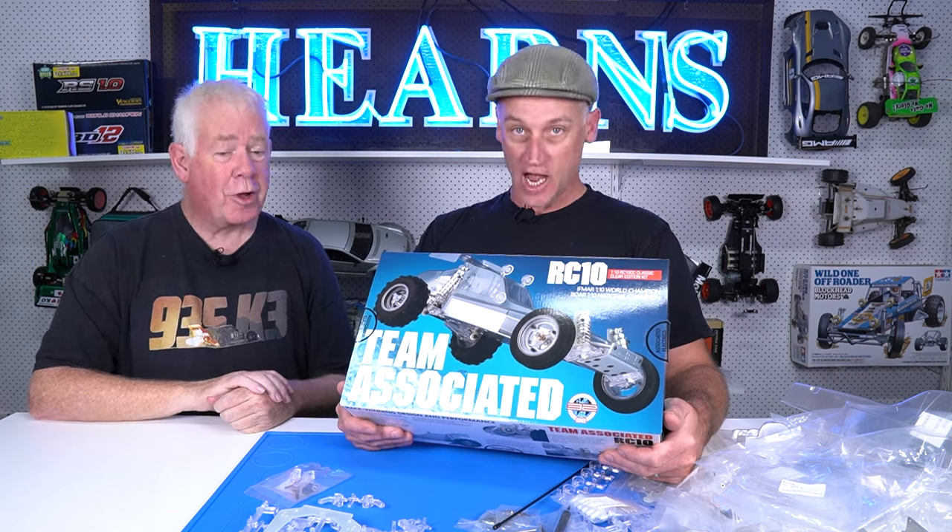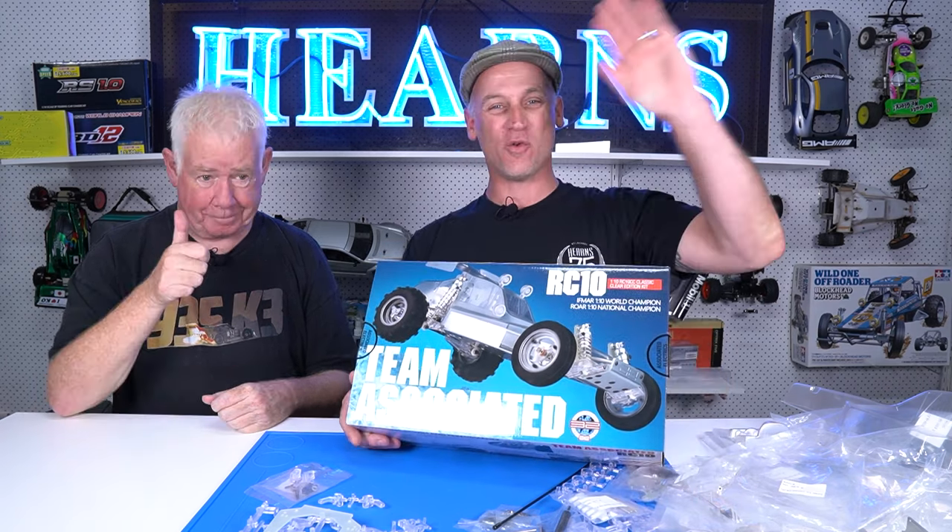It doesn't matter whether it's clear or not. No, I didn't smash them — I kept them in very, very good condition. And I hope to see this one kept in very, very good condition. Oh, it will be. Well, I'm Brett from Hearn's Hobbies, and this is Tony Gray. Thanks for watching us unbox Tony's brand new 40-year-old RC10 Crystal Clear Edition. Thanks for watching.